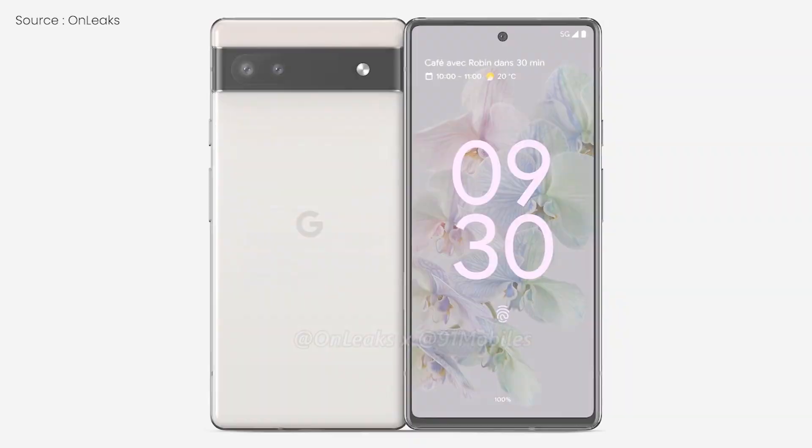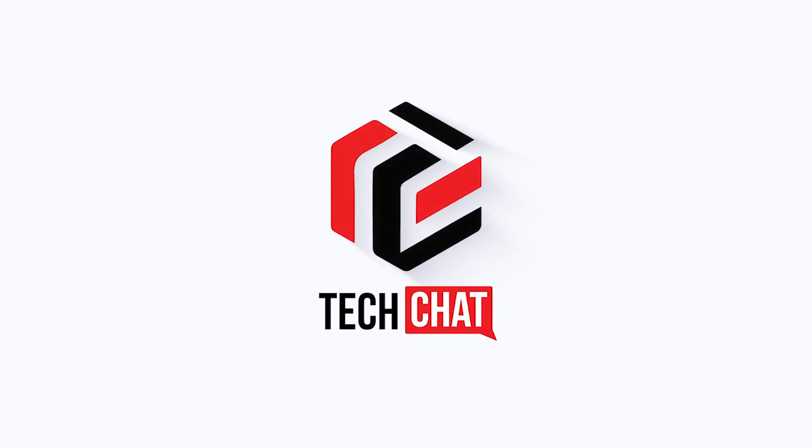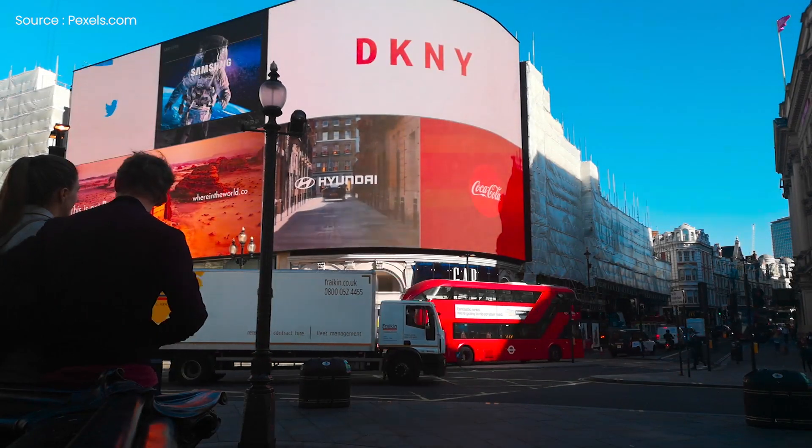Google Pixel 6a — this is great! Hello guys, I hope you are all doing great. We are back!